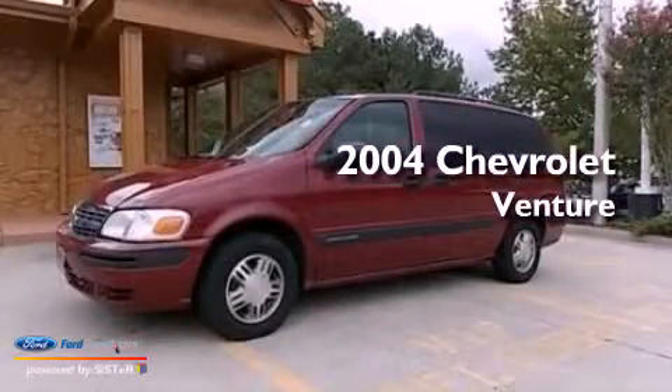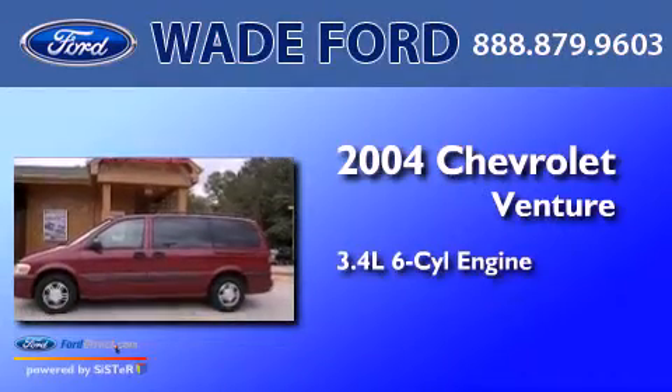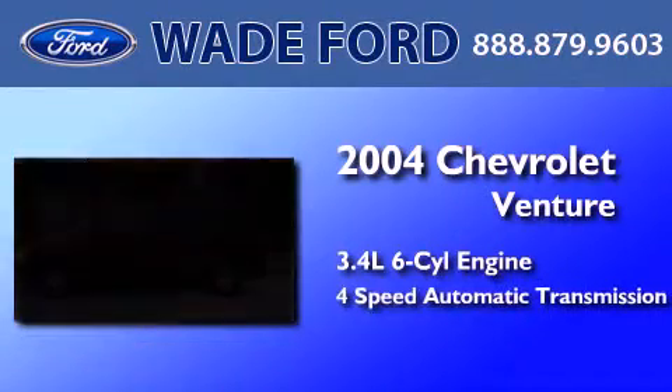This is a 2004 Chevrolet Venture. It has a 3.4-liter six-cylinder engine and a four-speed automatic transmission.